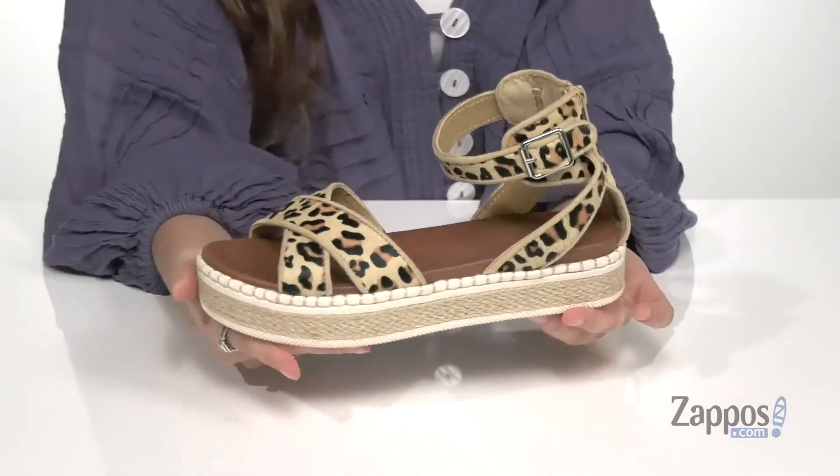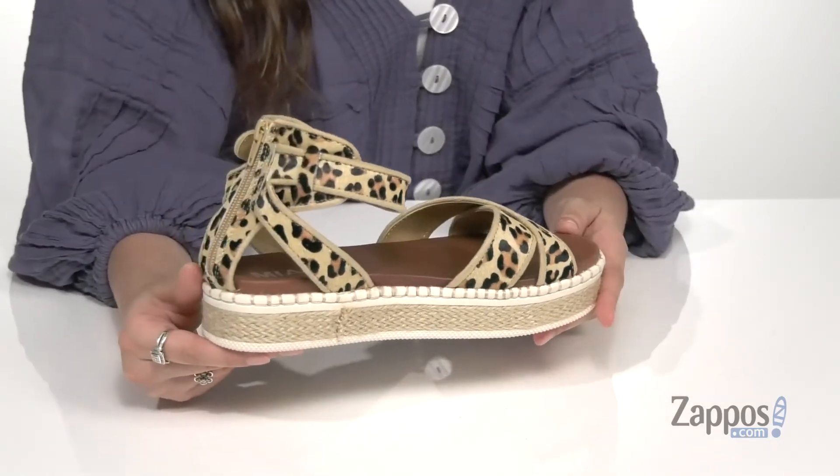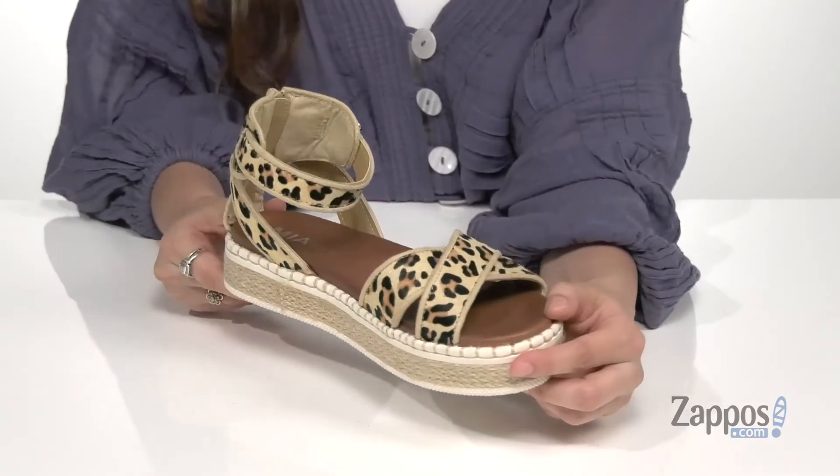Inside is smooth synthetic lining with a padded footbed for comfort. There's a jute wrapped midsole for a little extra pizzazz and it's gonna provide you with some underfoot support. It's all on top of a synthetic outsole that's textured for plenty of traction. Show off your sassy side with these sandals — they're from M.I.A.